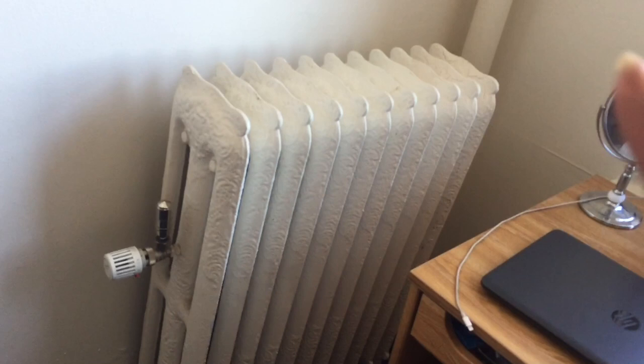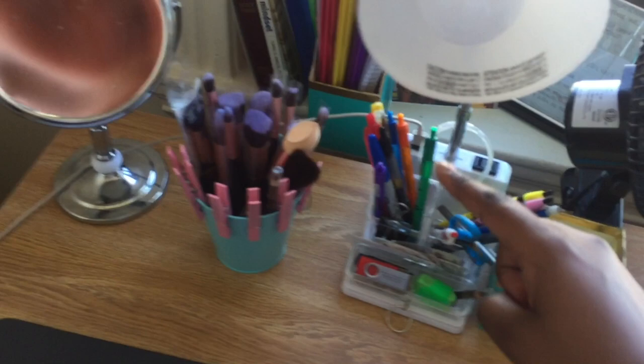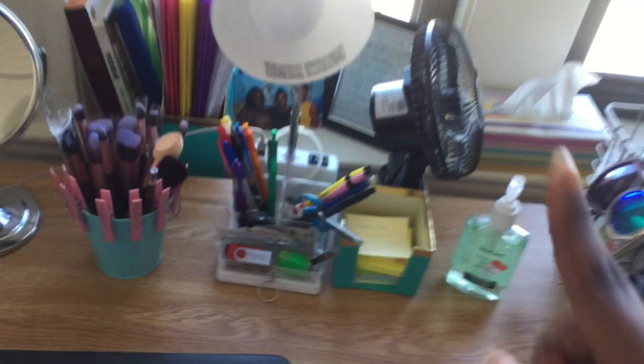Everyone who has a lofted bed is always complaining about how hot it is, so I'd recommend you bring shorts and keep them throughout the year. On my desk, if there's anything I recommend, it's a double-sided mirror — that's been really great. I'd also recommend a lamp with an outlet and USB port, that comes in handy so often. And get a fan, because it gets so hot and the window doesn't always suffice.